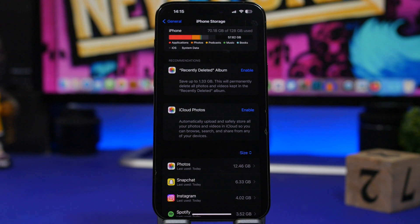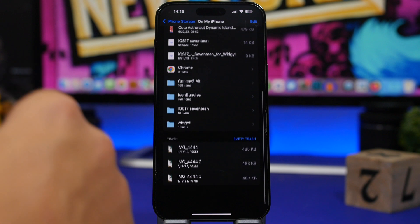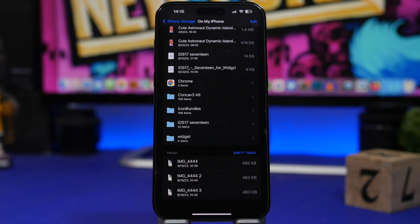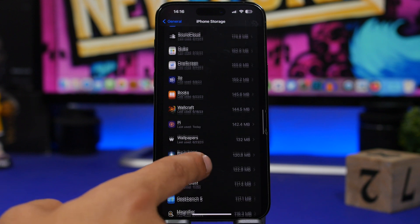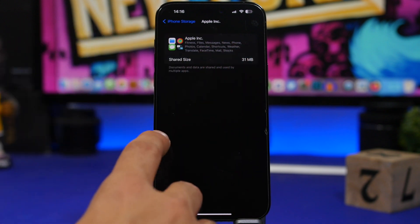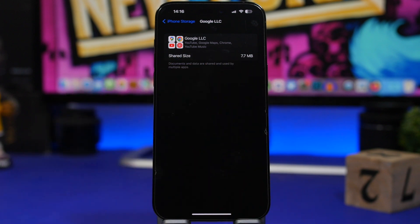With iOS 17, Apple has also made a ton of changes to the storage section in General settings. When you swipe down and go to 'My iPhone,' you see documents saved in the Files app. At the bottom, there's now a trash section — the deleted files folder — where you can empty the trash without going into the Files app. You'll also see new app bundles. For example, tapping 'Apple' or 'Google' shows shared storage space that apps from the same company use together.